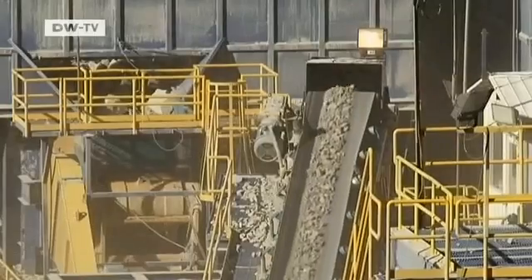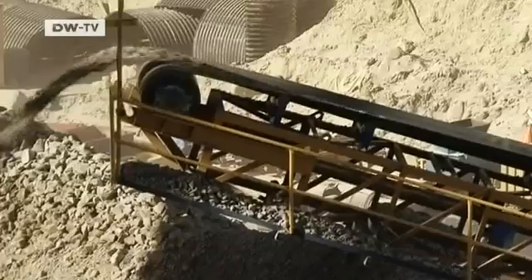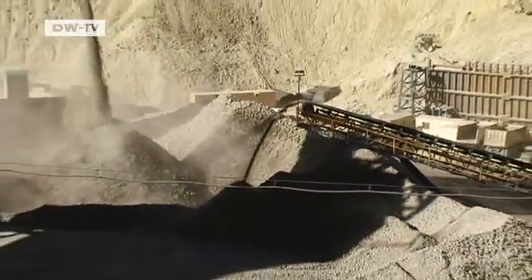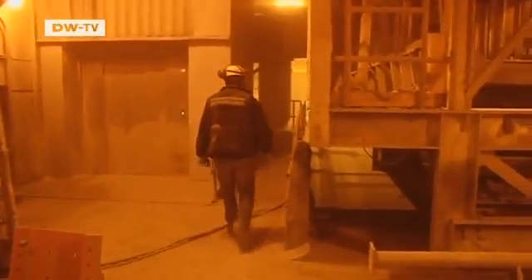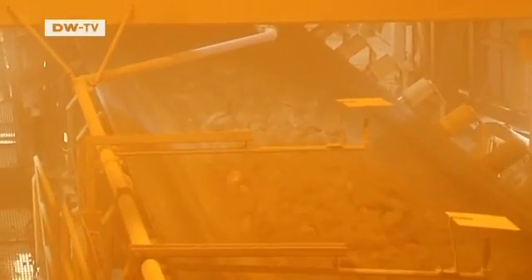Siemens supplied the conveyor belts to transport the stone. Mining copper in the mountains is no easy feat — the equipment has to function even in extreme weather conditions. People in Chile regard German technology as very reliable. Technicians perform regular checks on the conveying equipment. The belts operate around the clock, moving about 9,000 tons of ore every hour. If the conveyor belt stopped, the entire mine would grind to a halt. The machines have to be both good and reliable. At the moment we have about 5 degrees below zero, and it's colder at night. The machinery has to keep running, whether it's summer or winter, rain or snow.